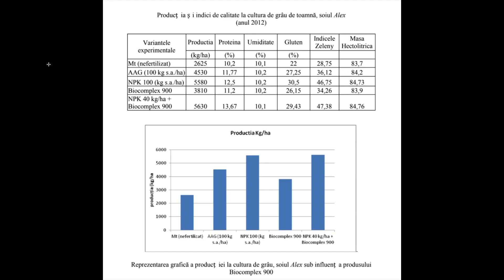Let's see how you can use less chemical fertilizers and still obtain the same results as with the full dosage of chemical fertilizers. This is an example of a test we made at Agricultural University in Romania, in Timisoara.